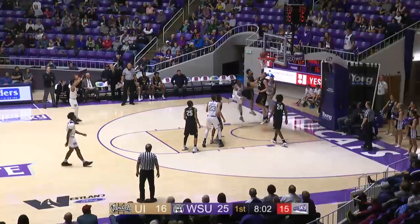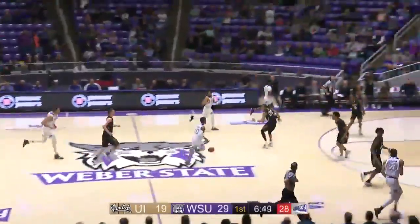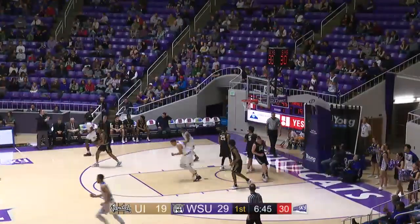Hornik goes left baseline or right baseline, Harding right to left under the basket, lays it in. Jarek Harding, Jarek down the middle of the floor, right of the lane, down the lane, all the way to the basket.